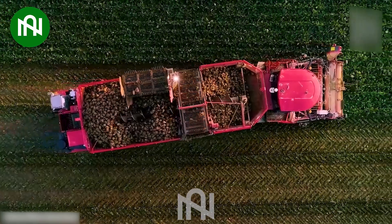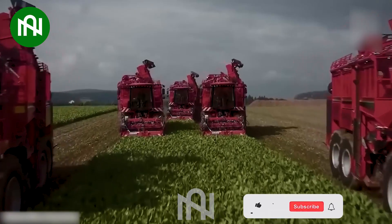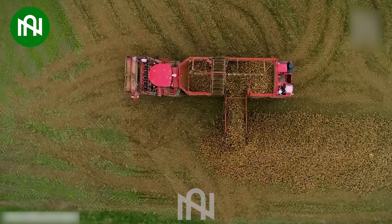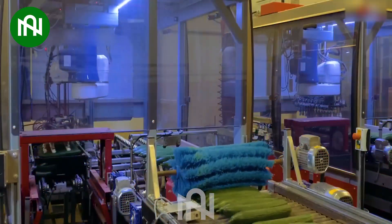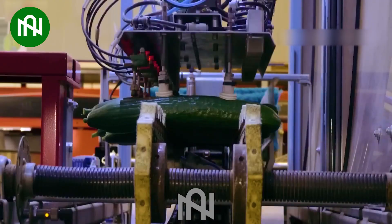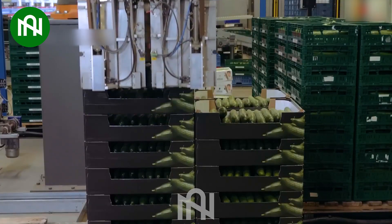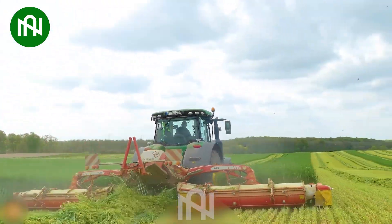This machine harvests a massive sugar beet field in action. This cucumber packing robot revolutionizes the packing of these crispy delights with automation. Look how fast this machine cuts grass in the field.